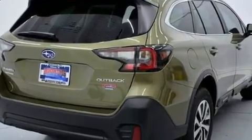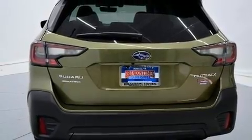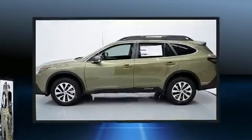Top features include remote keyless entry, adjustable headrests in all seating positions, heated seats, front dual-zone air conditioning, fully automatic headlights, lane departure warning, and one-touch window functionality.